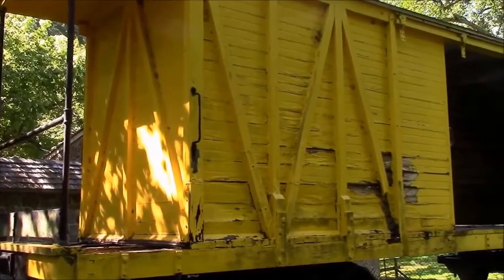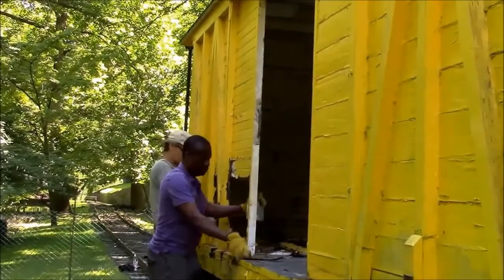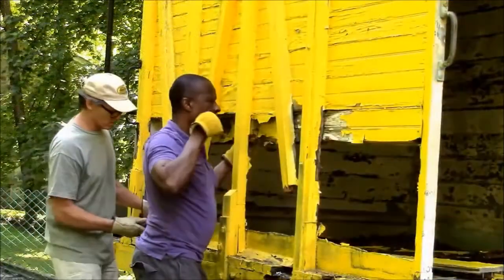Hagley's iconic boxcar is currently undergoing treatment and repair. The boxcar will be restored over the summer months, and rotten wood on the side panels, decks, and door will be replaced and painted the iconic yellow color after installation.